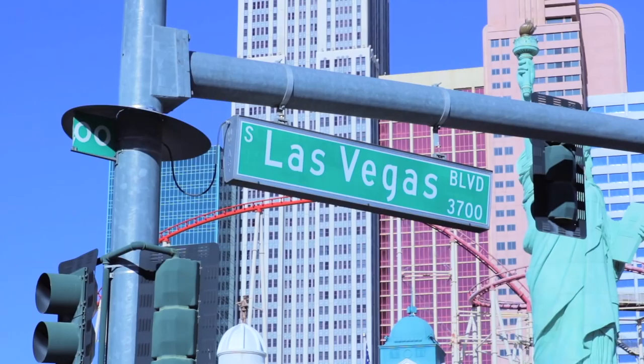Hey guys, Team Clexacon has landed in Las Vegas and we are here to give you a behind the scenes look at what's in store for Clexacon 2018 at the Tropicana Las Vegas.